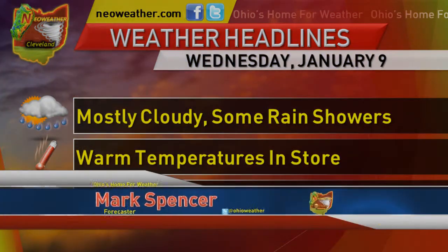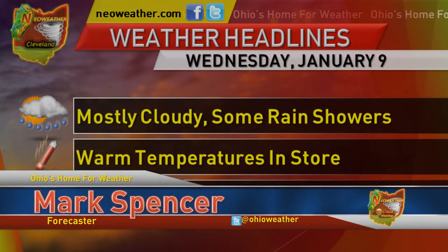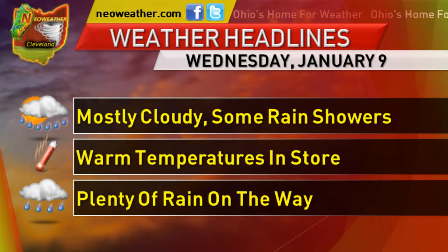Good day, everybody. I'm forecaster Mark Spencer from Neoweather.com with your forecast for Wednesday, January 9th, 2013. It'll be mainly cloudy today with some rain showers during the day. We'll break down when to expect those showers and where you may see them. We have some warm temperatures in store as well, and we have plenty of rain on the way in the extended forecast. Get all the details starting right now.